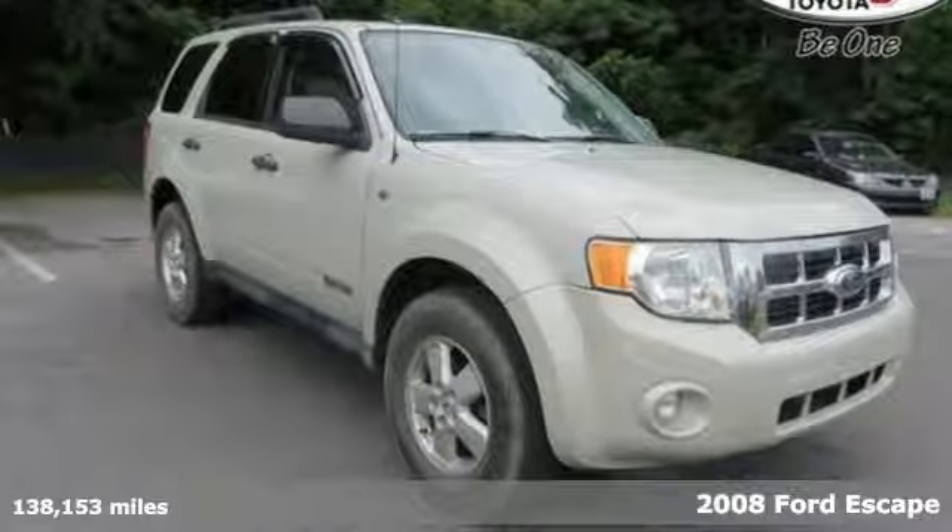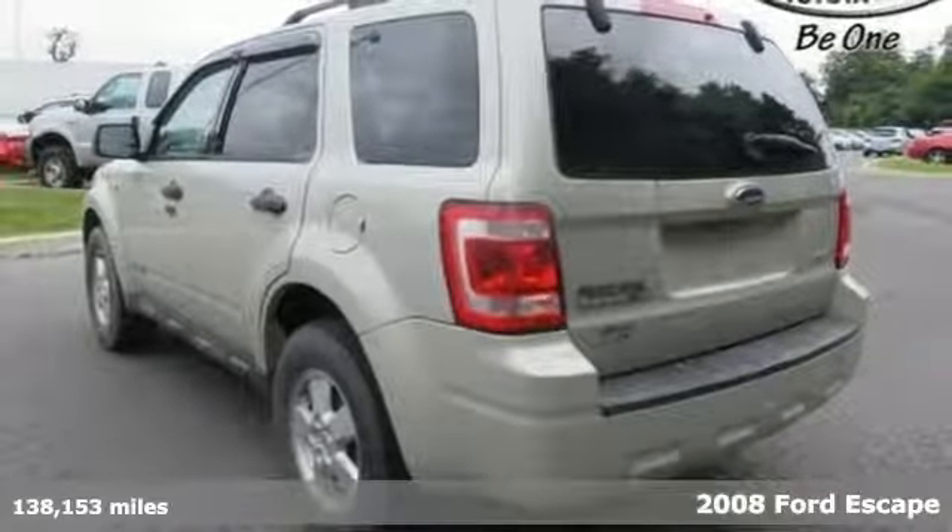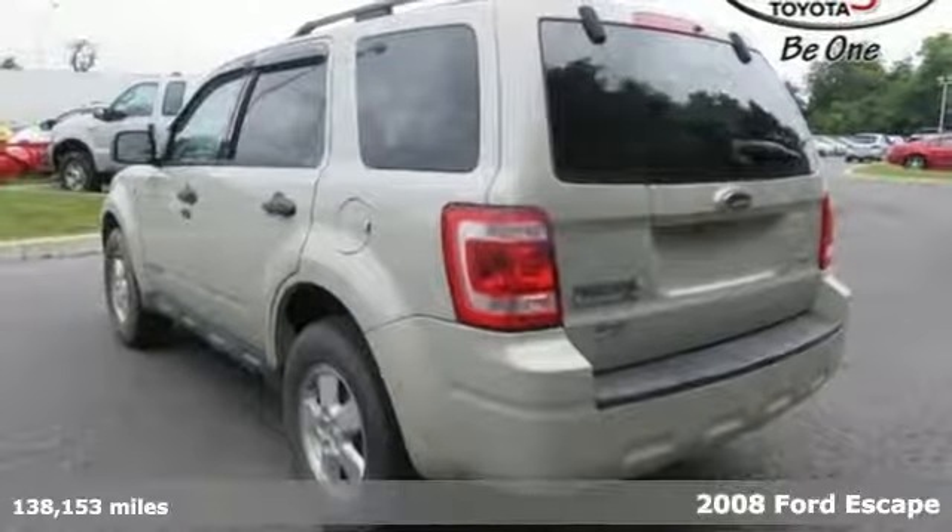Here's a 2008 Ford Escape with a bold design, roomy interior, and a smooth, confident ride.